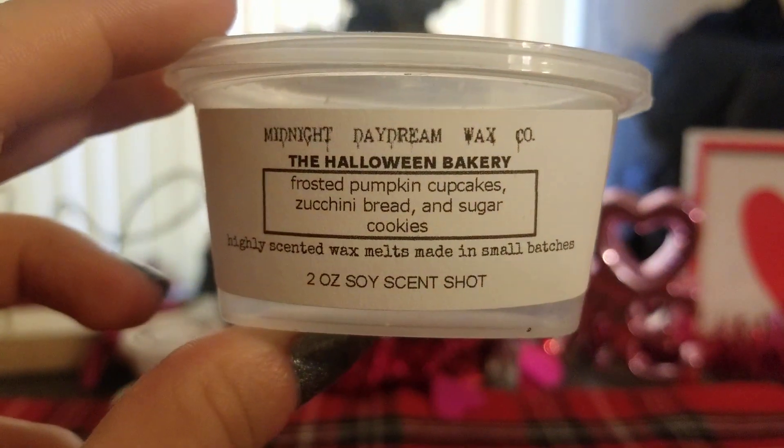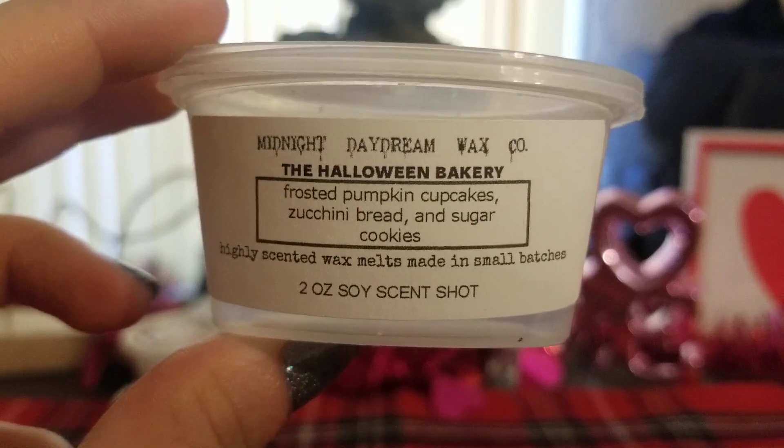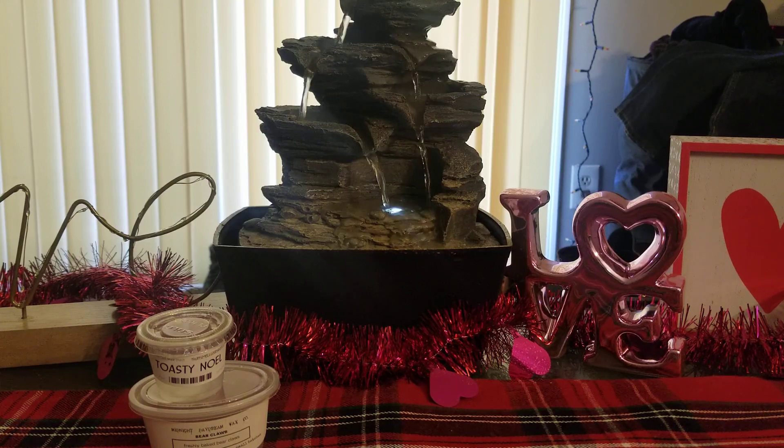From Midnight Daydream, the Halloween Bakery — Frosted Pumpkin Cupcakes, Zucchini Bread and Sugar Cookies. This one was also a really strong throw. For his two-ounce scents, I always cut them in half because I feel like I get a better throw and less is more. This was really good. I love the pumpkin scent in here because it's not overly spicy and not super artificial — it smells like a real cinnamon pumpkin zucchini bread scent. It was absolutely amazing.